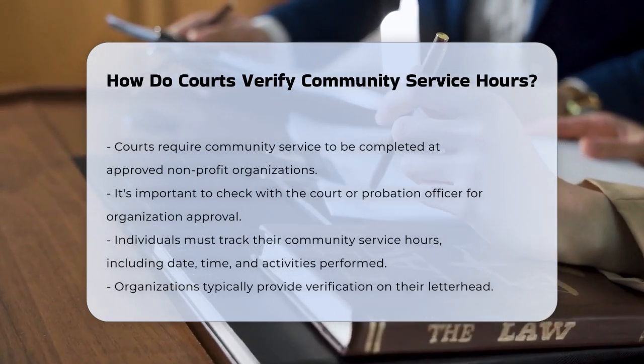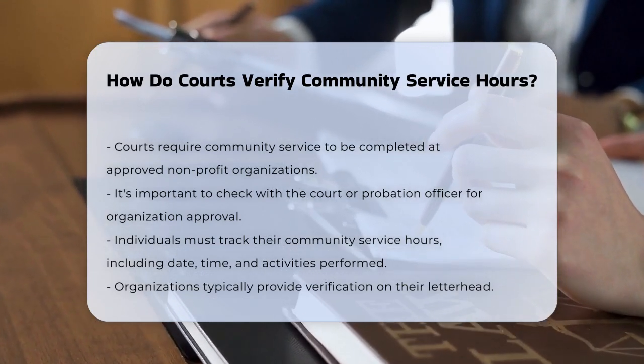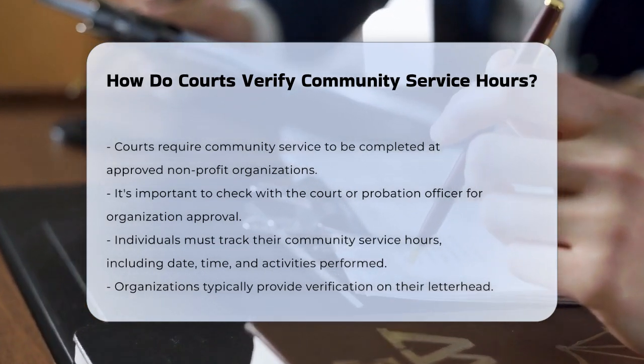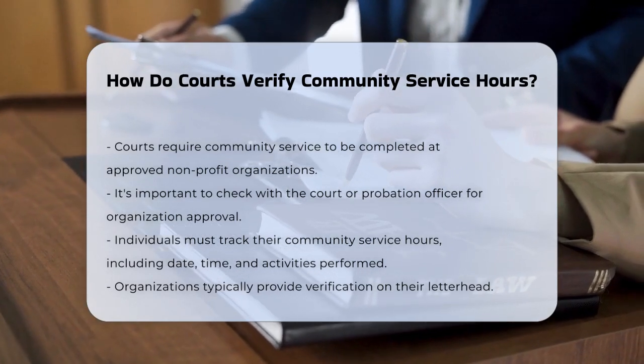First, when you're assigned community service, you need to find an approved nonprofit organization or a place that the court accepts for this purpose. Not all organizations qualify, so it's crucial to check with your court or probation officer to ensure the place you choose is okayed by them.